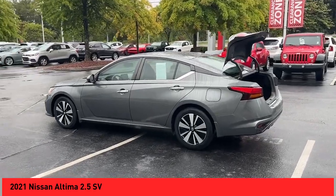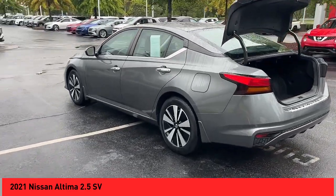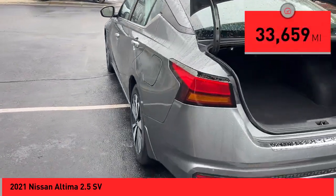Nissan Altima is made to drive and built to last. This vehicle has less than 35,000 miles.